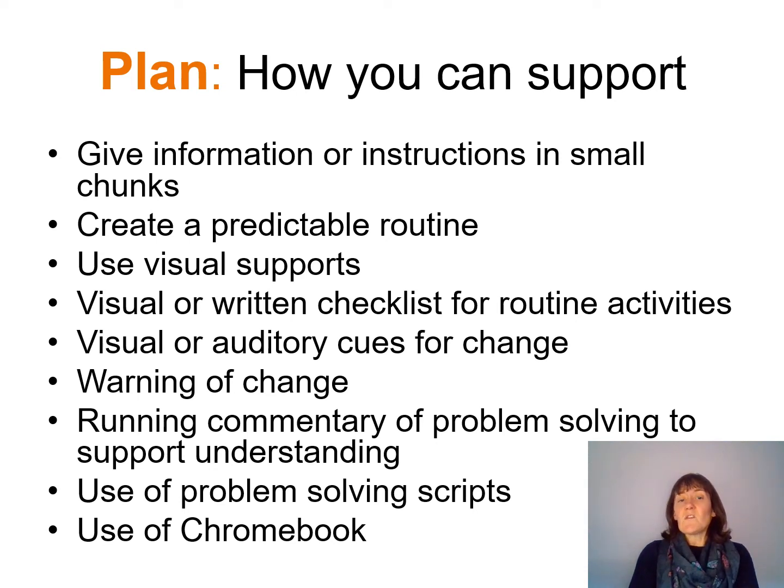We can also use running commentaries for problem solving to help support understanding. Sometimes children need a little bit of extra help to work out how to go about solving a problem. If we do a running commentary and tell them the steps we're taking whilst solving a problem, that can help them think about what they're doing. We can also work alongside them and give a little narration of what they're doing to help them think about the steps they're taking.